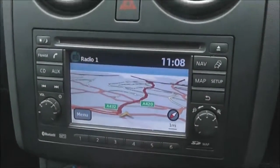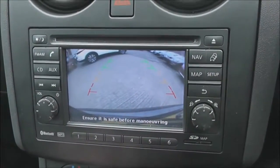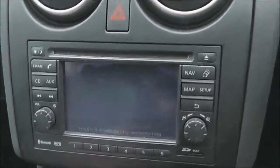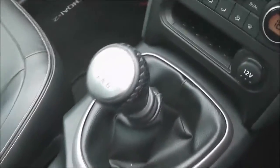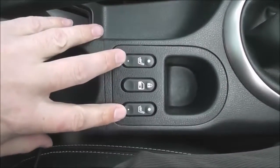Now for the rear view camera display — here's what you get: a nice clear colour screen to help you with your reverse parking. Just below that we've got the dual zone automatic climate control, a 12 volt socket, and the 6 speed manual transmission. Moving along the centre we've got the switches here for the heated front seats.